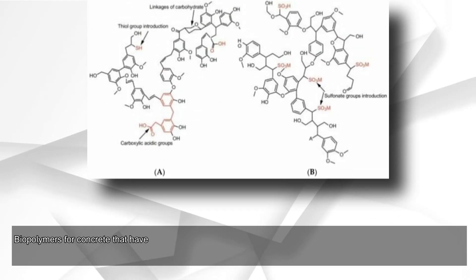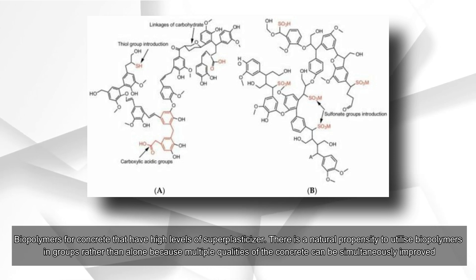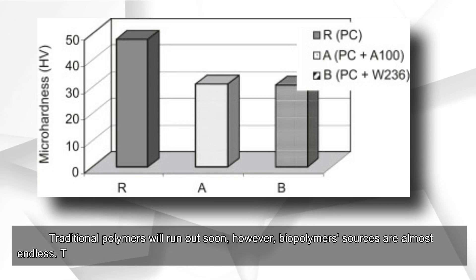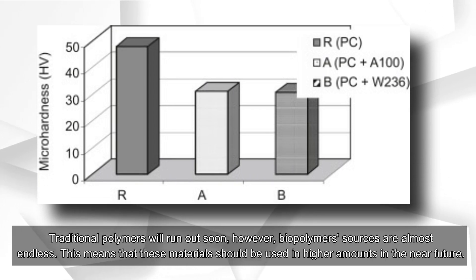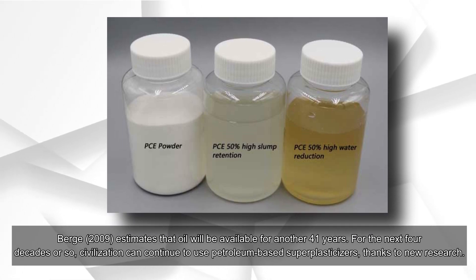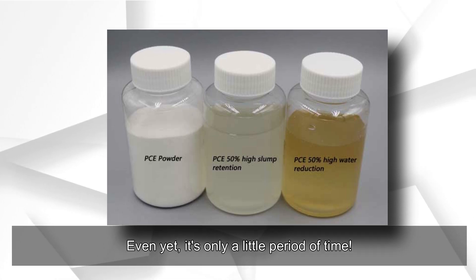Biopolymers with super plasticizer properties for concrete: there is a natural propensity to utilize biopolymers in groups rather than alone, because multiple qualities of concrete can be simultaneously improved. Traditional polymers will run out soon; however, biopolymer sources are almost endless, meaning these materials should be used in higher amounts in the near future. Berga (2009) estimates that oil will be available for another 41 years, so for the next four decades civilization can continue to use petroleum-based super plasticizers, but it is only a limited period of time.